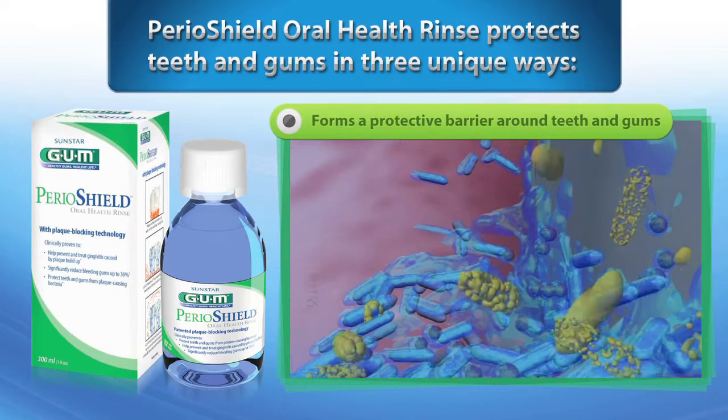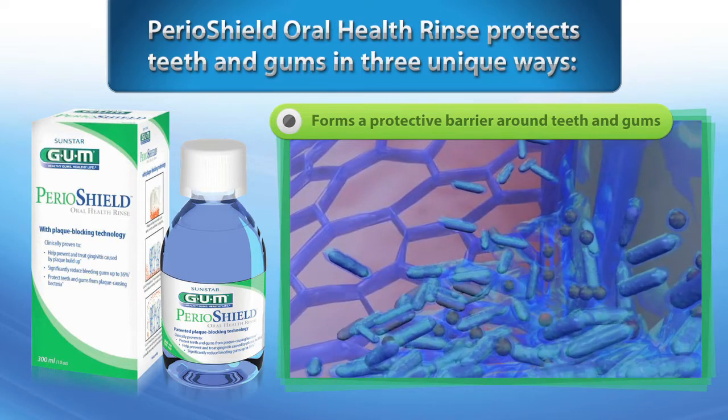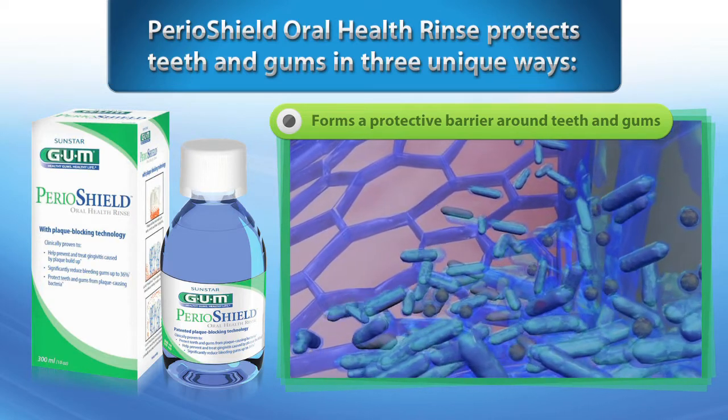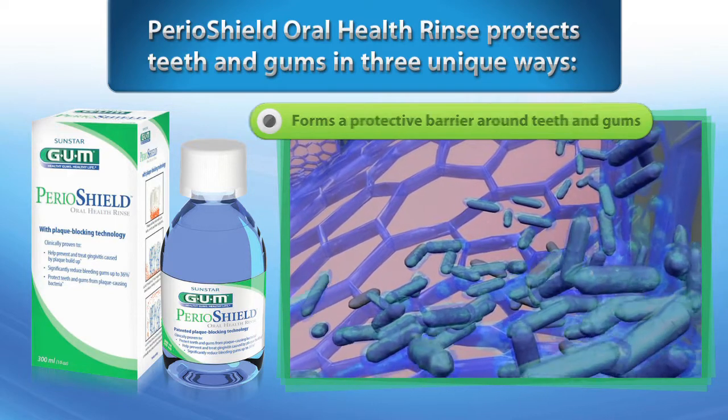Second, Perioshield forms an invisible barrier around teeth and gums to prevent new plaque from sticking, by interfering with production of the polysaccharide matrix and continually repelling disease-causing pathogens.